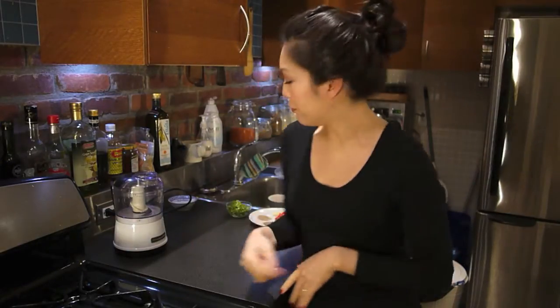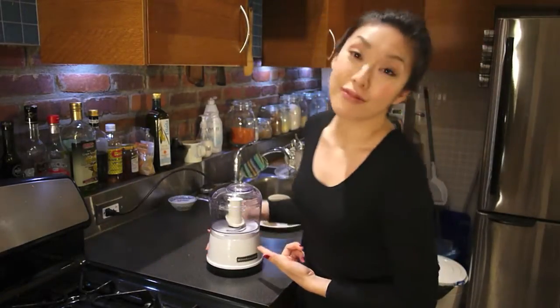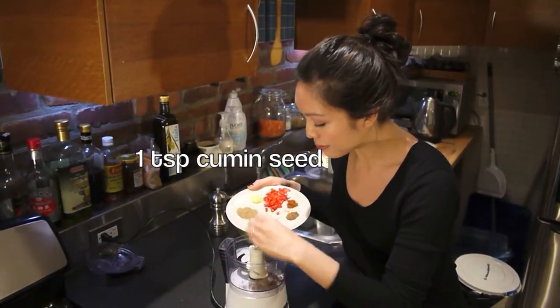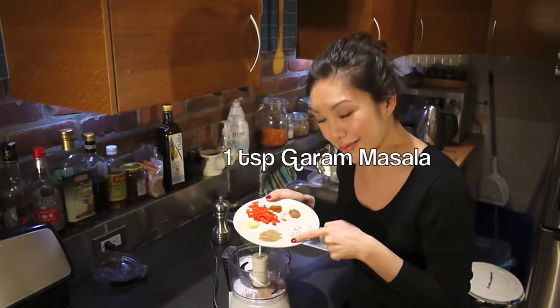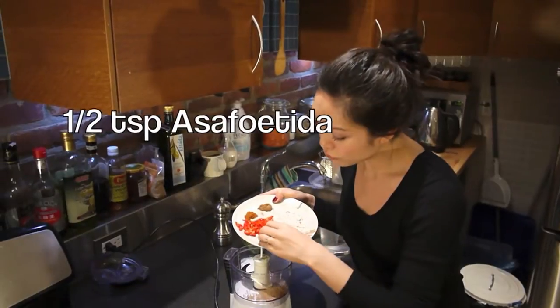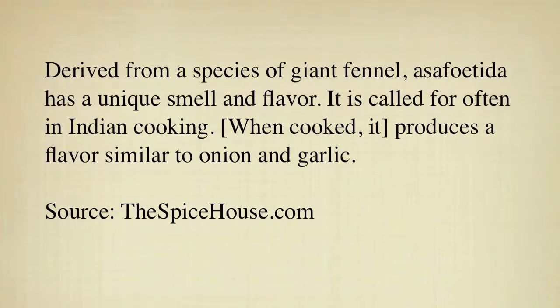So my curry is going to begin with a super punchy, exciting curry paste that I'm going to make with one of my best friends in the kitchen. Derived from a species of giant fennel, asafoetida has a unique smell and flavour — it is called for often in Indian cooking. When cooked, it produces a flavour similar to onion and garlic.